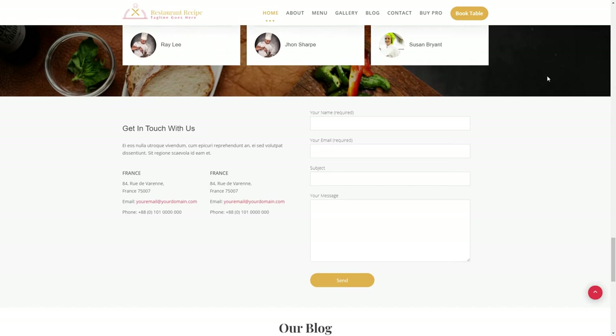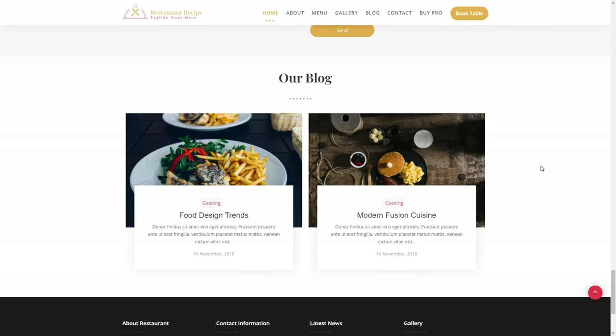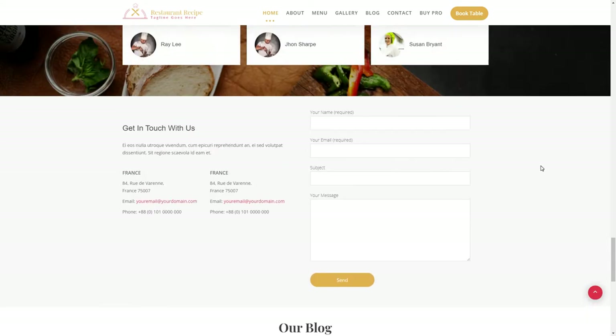The layout has been designed with remarkable typography, fascinating visuals, well-structured widgets, and enticing animations to make this theme ideal for restaurants and cafes.